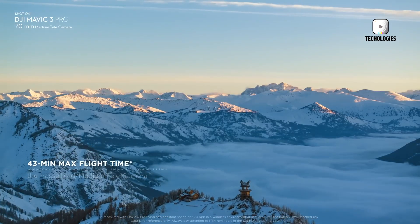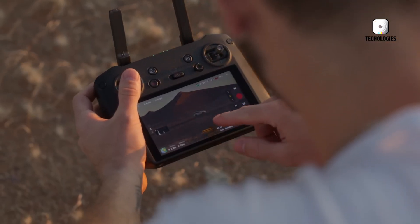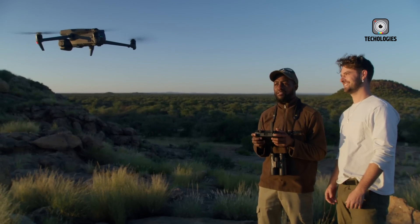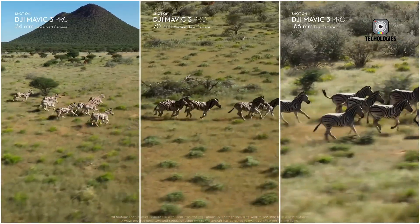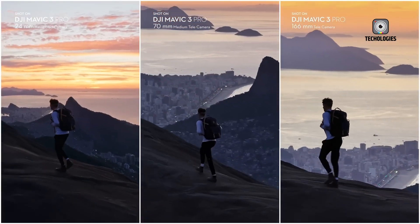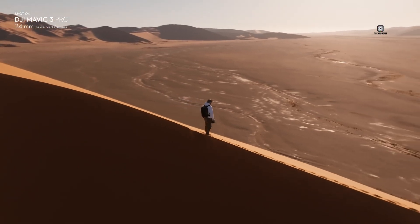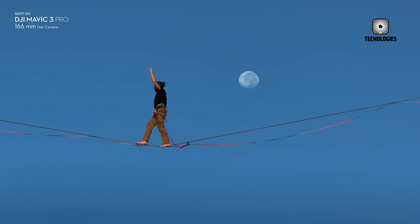In conclusion, while we can't know for certain what the DJI Mini 5 will offer, the predictions discussed here give us a good idea of what to expect. Based on DJI's history of incremental improvements and their pattern of trickling down features from higher-end models, we can anticipate a drone that pushes the boundaries of what's possible in the sub-250-gram category. Whether you're a professional videographer, a hobbyist pilot, or someone looking to get into drone flying, the DJI Mini 5 is shaping up to be an exciting addition to the drone market.